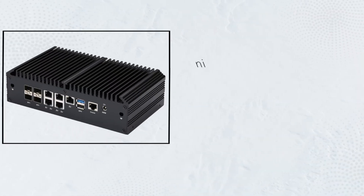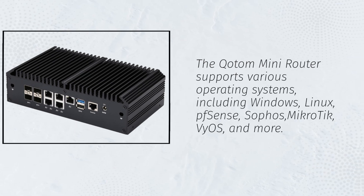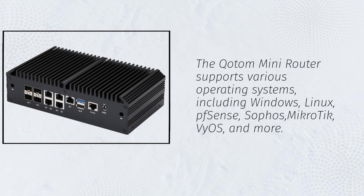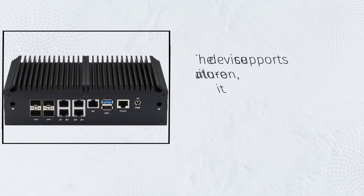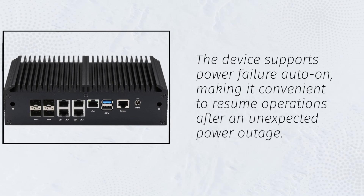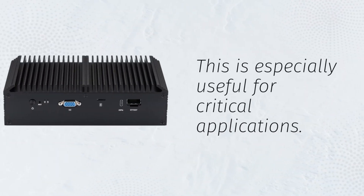The Kottom Mini Router supports various operating systems, including Windows, Linux, PFSense, Sophos, Mikrotik, VyOS, and more. You have the flexibility to choose the OS that suits your requirements. The device also supports power failure auto-on, making it convenient to resume operations after an unexpected power outage. This is especially useful for critical applications.